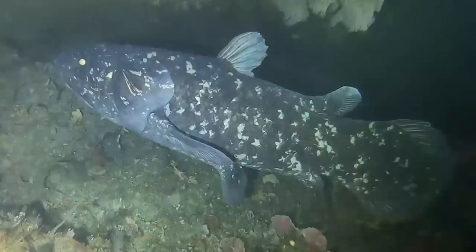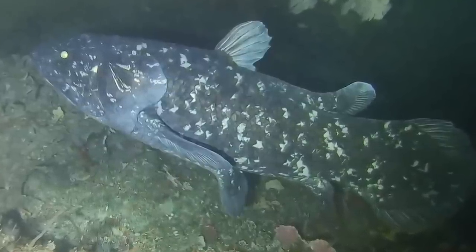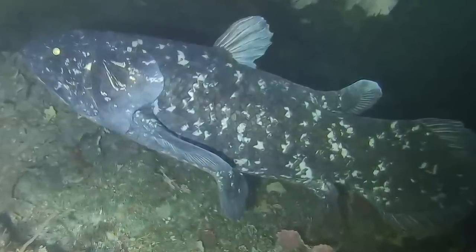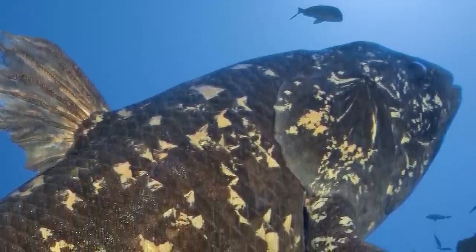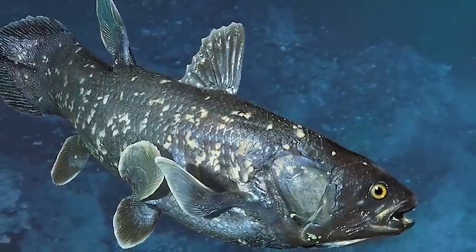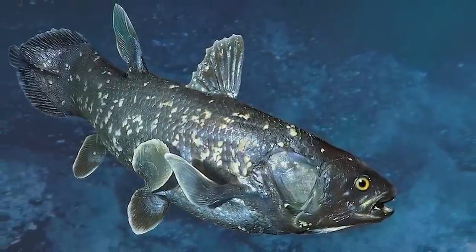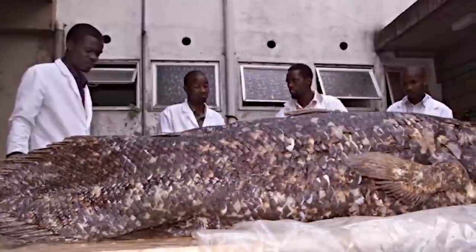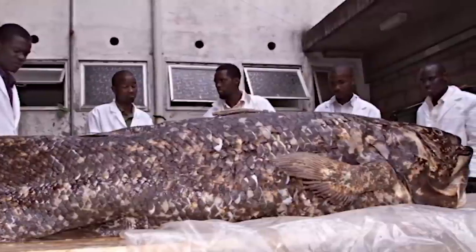Starting off this countdown, we have the coelacanth. Everyone thought they went extinct alongside the dinosaurs, then millions of years later they were rediscovered — the most famous comeback story of all time. In the 19th century, scientists discovered a fossil of this fish over 410 million years old, and thought they went extinct over 66 million years ago. It shocked scientists in 1938 when they were rediscovered off the coast of South Africa. They had some new features thanks to evolution — the fish now has 4 fins that move more like limbs than fins. Theory goes that maybe they were going to become a land-dwelling amphibian and then changed course. This is a creature that used to rule the world alongside dinosaurs.